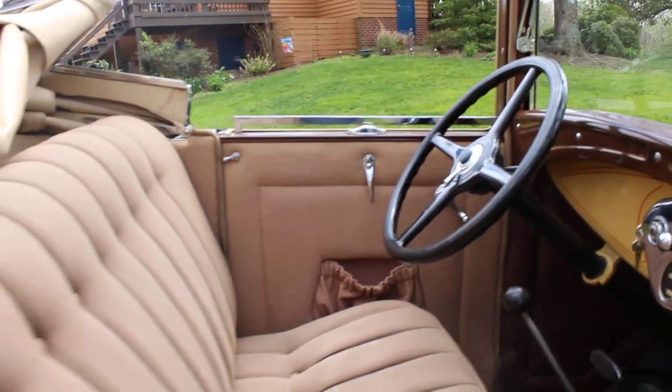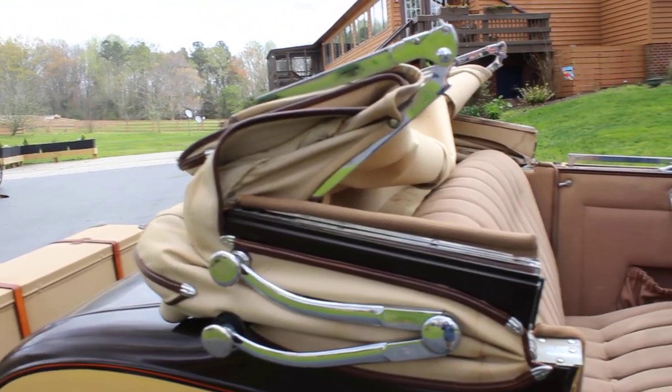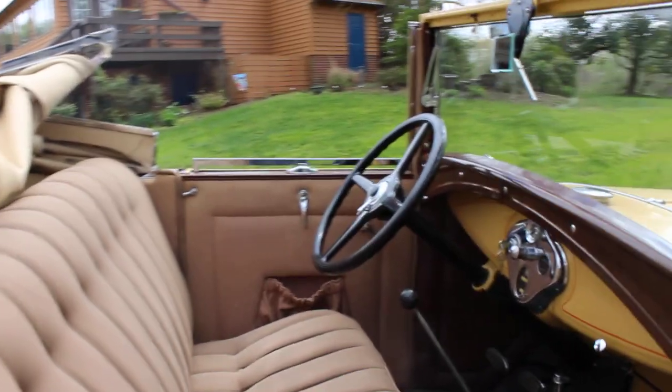The top comes up and down flawlessly. As you can see, everything has been at one time re-chromed and re-plated. It was a very extensive restoration when it was done.